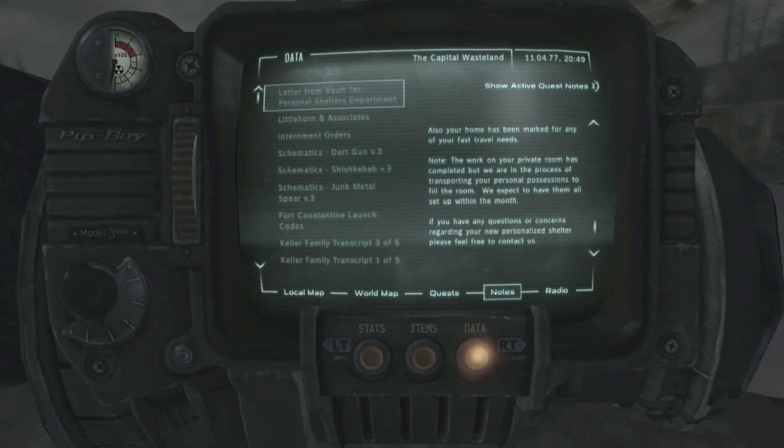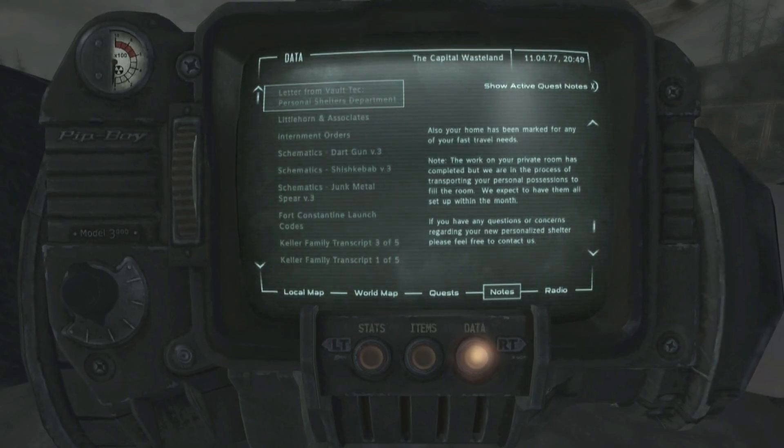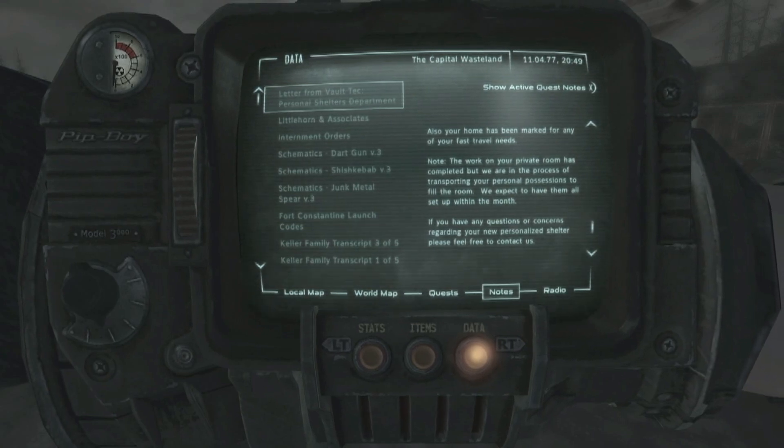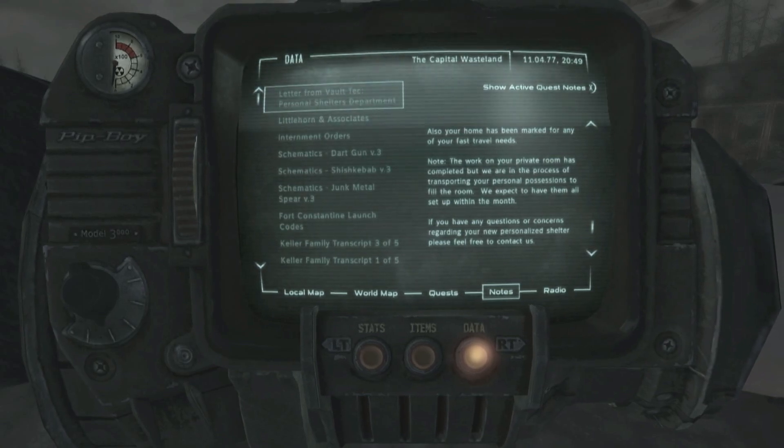Note: work on your private room has been completed but we are in the process of transporting your personal possessions to fill the room. We expect to have them all set up within a month. If you have any questions or concerns regarding your new personalized shelter, please feel free to contact us.